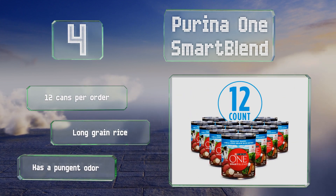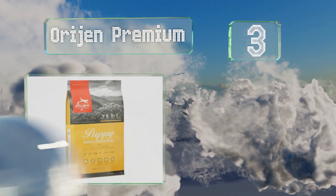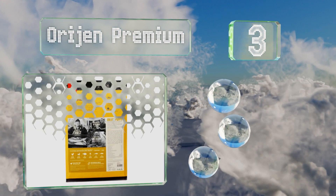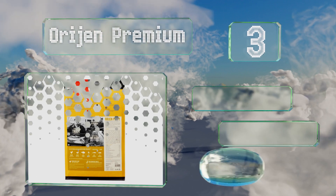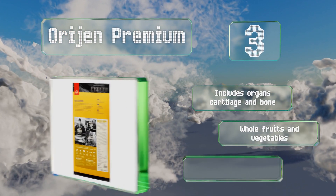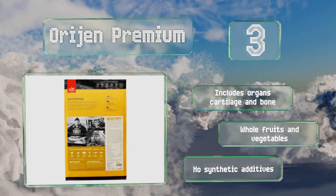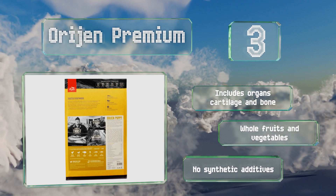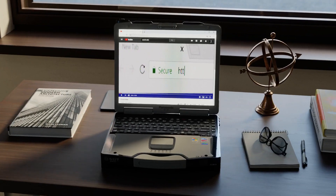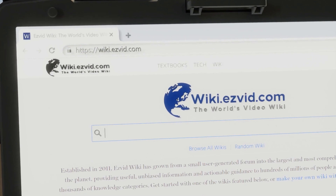Nearing the top of our list at number 3, get your new pup off to a healthy start with Orijen Premium. Made from ingredients like free-range chicken and turkey, cage-free eggs, and wild-caught fish, it provides a protein-rich diet formulated to meet all of a dog's physiological and metabolic needs. It includes organs, cartilage, and bone along with whole fruits and vegetables, and contains no synthetic additives.